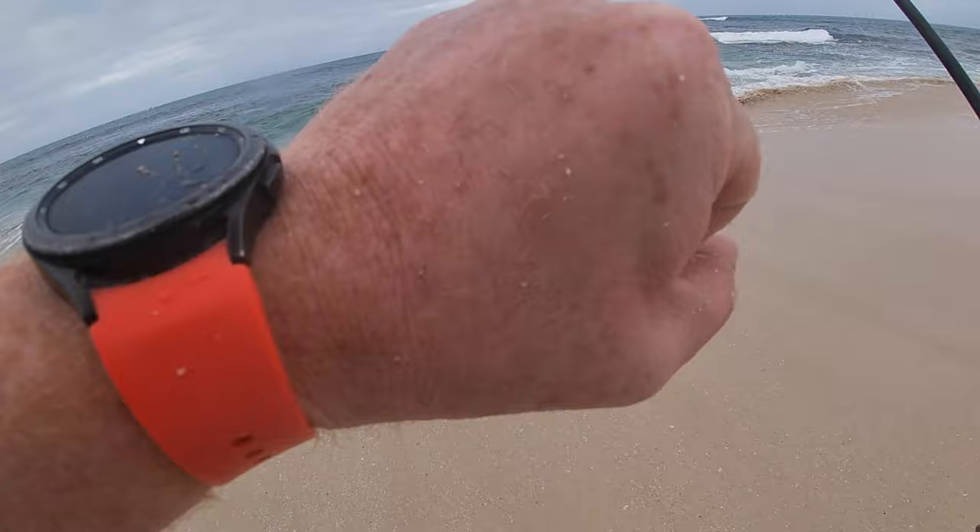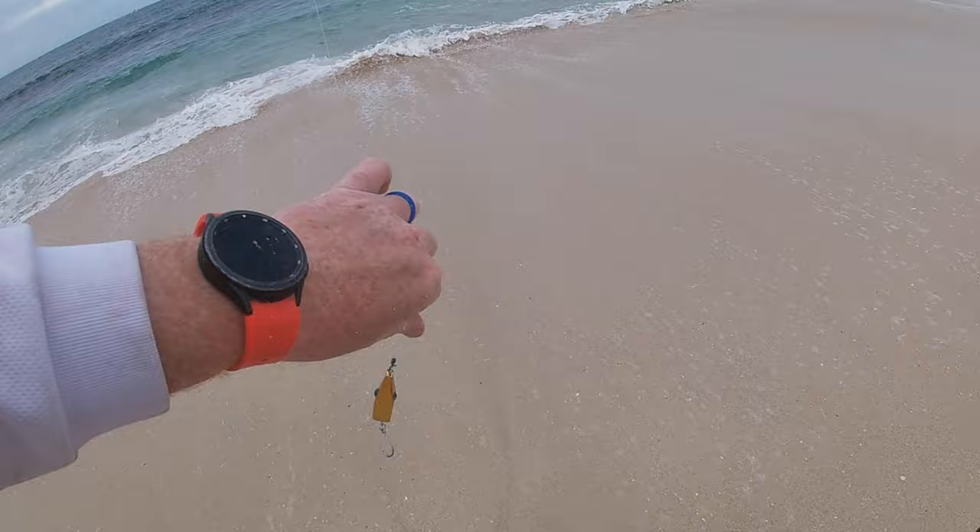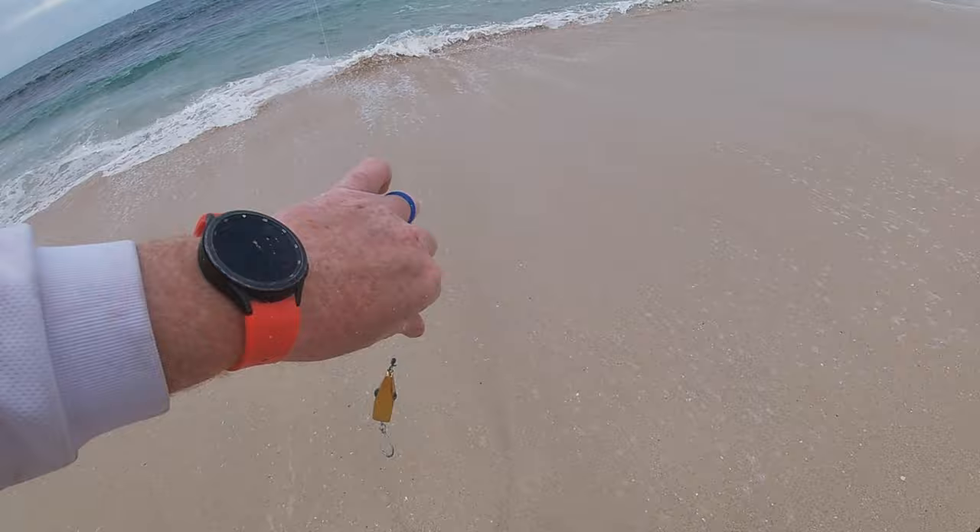Bloody fish. Luckily it didn't have another hook on it because multiple times it threw its head, and even though I had hold of him it smashed the ice cream into my hand a few times. It hurts. Enough whinging — we can have another cast.